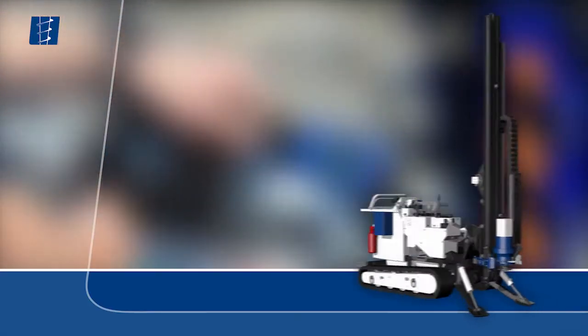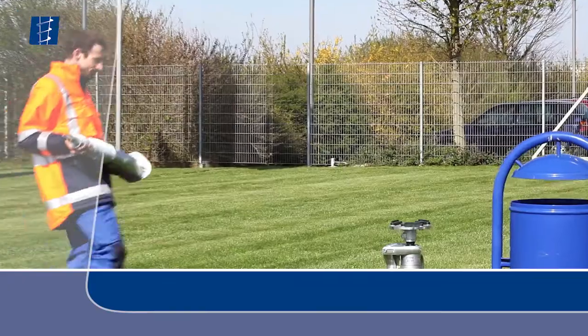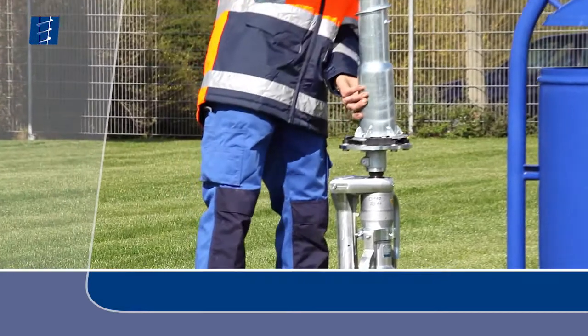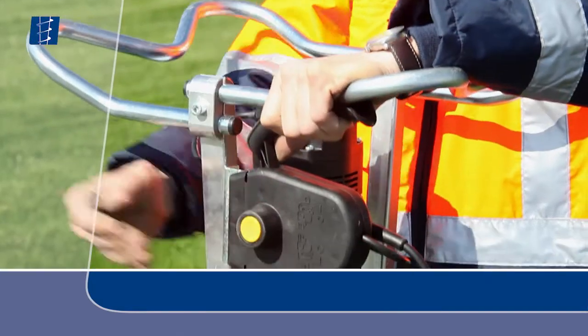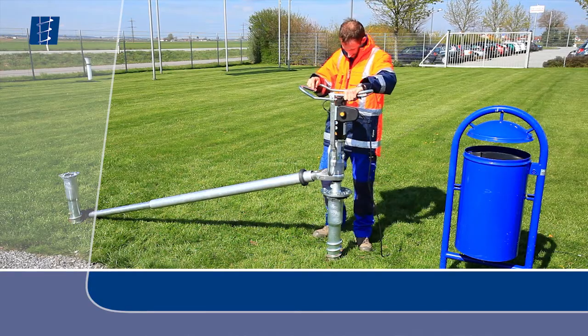Krinner has developed special screwing machines for professional groundwork installation. Only one person is required to operate the hand screw machine KRE20, and for this reason it is the most commonly used machine.